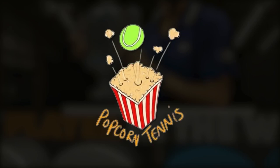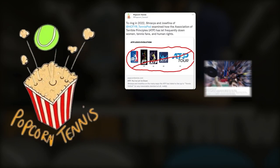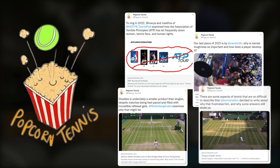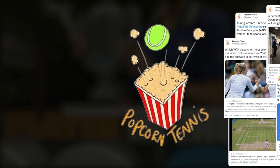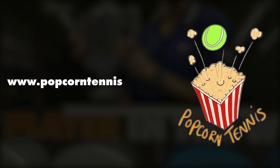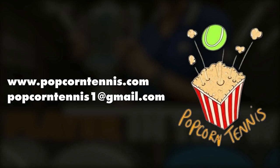If you enjoyed this video you can find it, and other content just like it, on Popcorn Tennis. Popcorn Tennis is the home to diverse tennis content, from opinion pieces to statistical analysis and everything in between. You can find them at popcorntennis.com, and if you'd like to be a contributor then drop an email to the address in the description below.